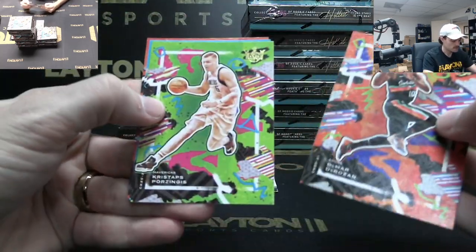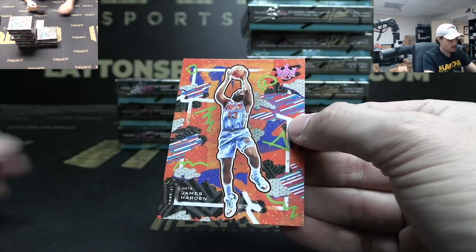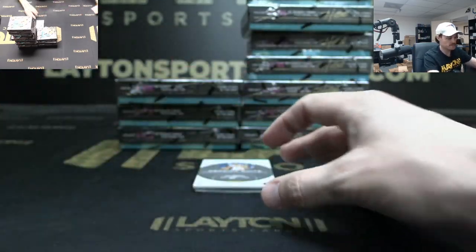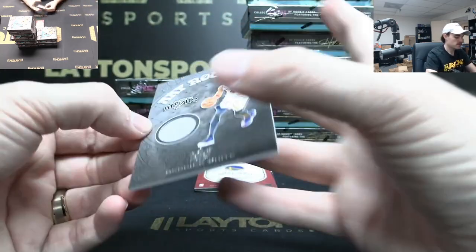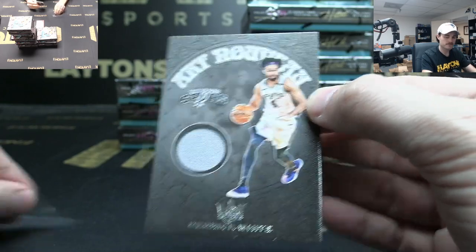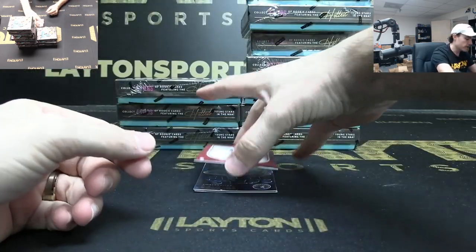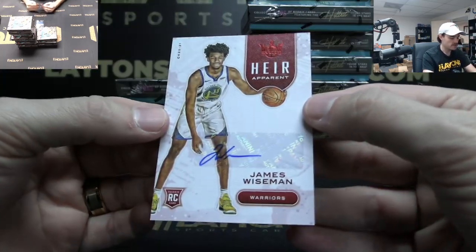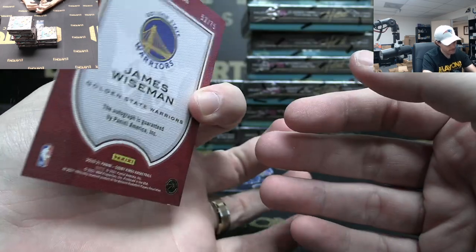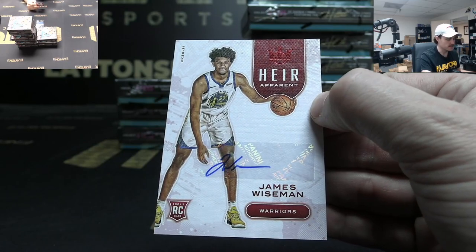Zion Points in the Paint again. Thunder level two rookie Aleksej Pokusevski, level one Malachi Flynn. Porzingis, Ja, James Harden to 99 — Brooklyn. First Jersey Derrick White. And for the Dubs — Heir Apparent rookie auto to 75 James Wiseman — boom! 52 of 75 on the Wiseman, nice hit!